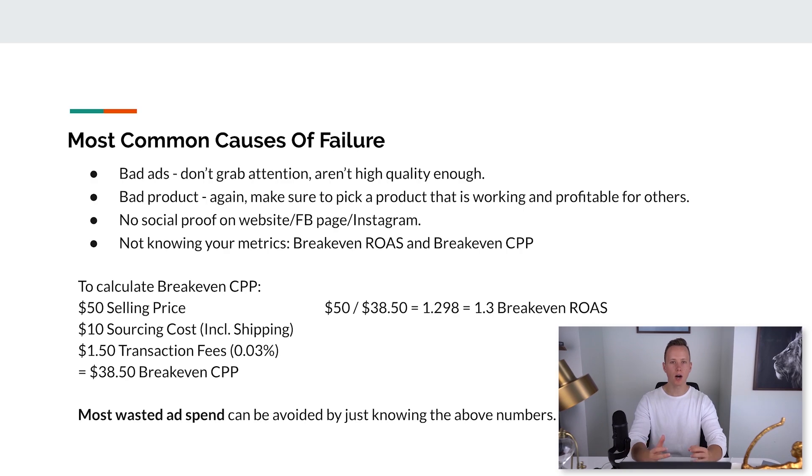Let's talk about the most common causes of failure with Shopify. If you're failing right now, 90% of the time it comes down to these four things. Number one: bad ads. Look at your ads honestly — imagine you're the customer scrolling Facebook and you see your ad. Would you actually click and buy? You can't expect to succeed with bad ads. There's competition out there and you have to be above it. If your ads don't grab attention and aren't high enough quality, you just can't win.